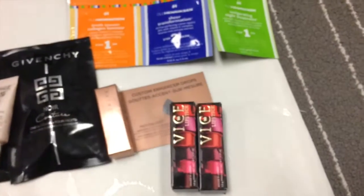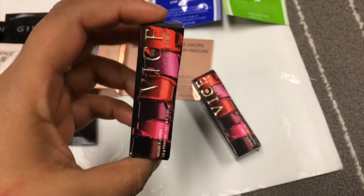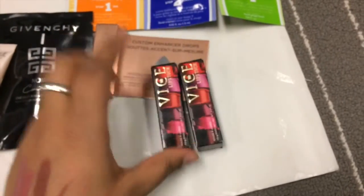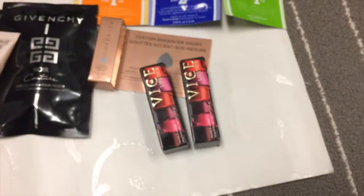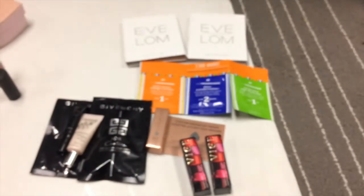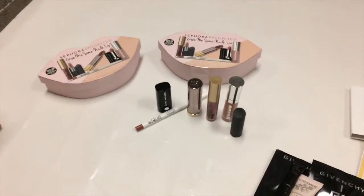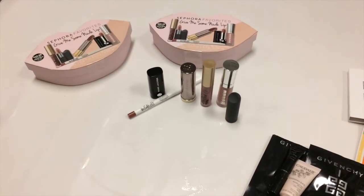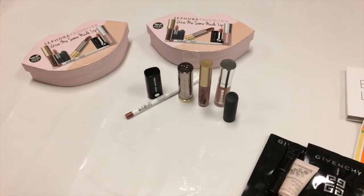I had some points so I picked up these Vice lipsticks — two of them at 100 points each. I really love the color so I just grabbed two. So yeah, these are all the freebies and products I got, and I think they were well worth it — around $33 to $37 with tax.